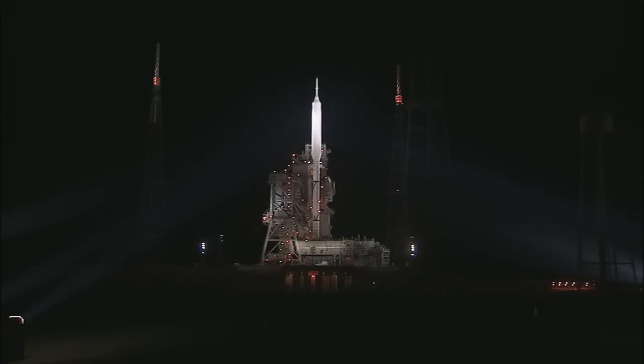We're joined now in the Mission Director Center by John Cowart, who is the Ares-1X Deputy Mission Manager from the Kennedy Space Center. And John, welcome. I wonder if you could give us an update on where we stand in the countdown and the activities.